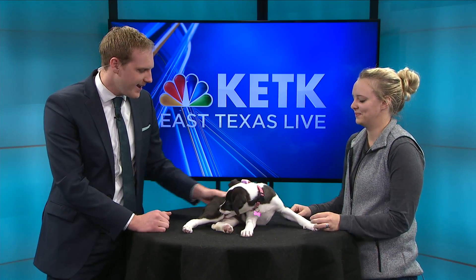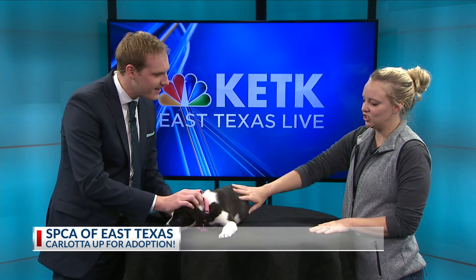Welcome back. Megan with the SPCA has brought such a cute little friend with us. So what's her name? Her name's Coletta. And we named her that because she looks like one of the people off Phantom of the Opera.